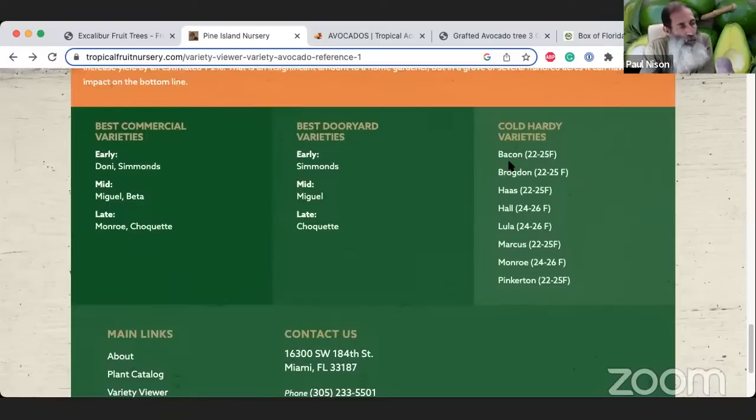At the bottom of their list, they give their best recommendations: for commercial use — Donnie and Simmons for early season, Miguel and Beta for mid, Monroe and Choquette for late. For best dooryard varieties they recommend Simmons for early, Miguel and Choquette for late. And for cold-hardy varieties — for central to north Florida — they list Monroe, Brogdon, Haas, and Hall. Of all of those cold-hardy ones, the Hall is the one I'd recommend.